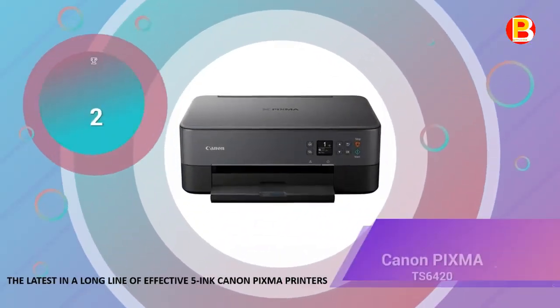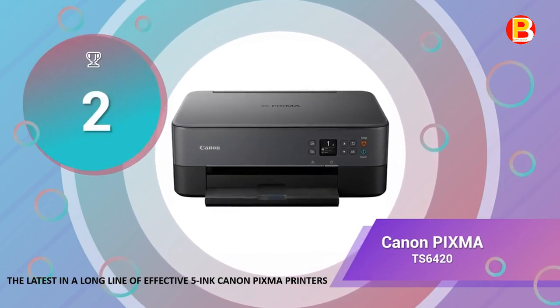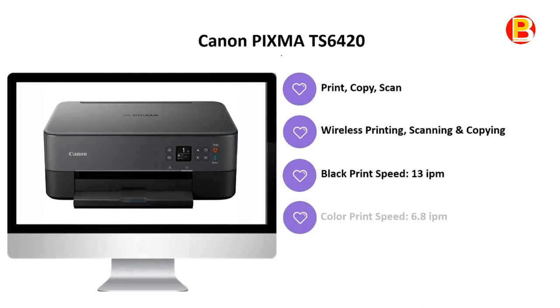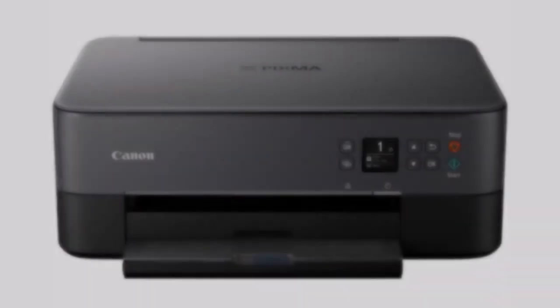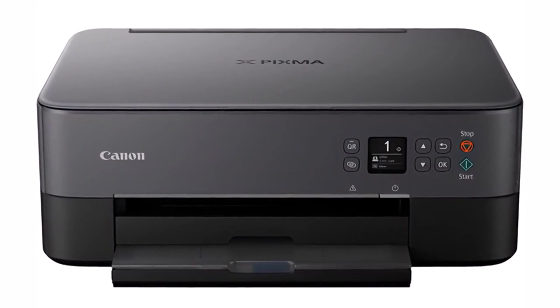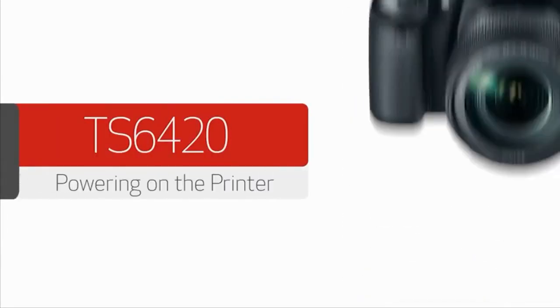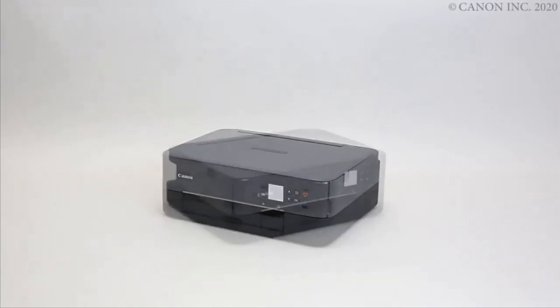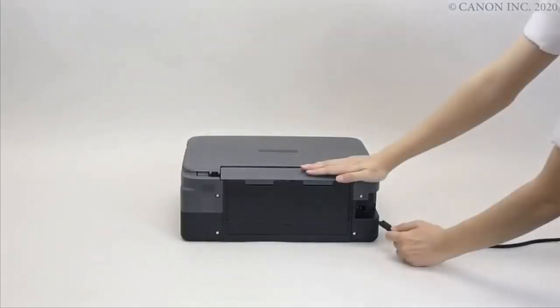Number 2 is the Canon PIXMA TS6420, the latest in a long line of effective Canon PIXMA printers. Offered here in black, the PIXMA TS6420 Wireless Inkjet All-in-One Printer from Canon is a stylish and compact printer designed for your busy lifestyle. Easy to set up and simple to use, the printer features a bright 1.44-inch OLED display, which makes for clear and easy-to-read messages.